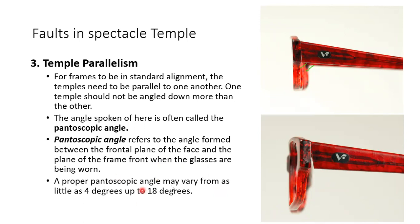A normal pantoscopic angle may vary from 4 degrees to 18 degrees — it is a very wide range. Clinically, an 11 to 12 degree pantoscopic angle is what is commonly found in spectacles. Normally you cannot measure the pantoscopic angle precisely; the easiest way is to just observe the frame front — there should not be any gap.